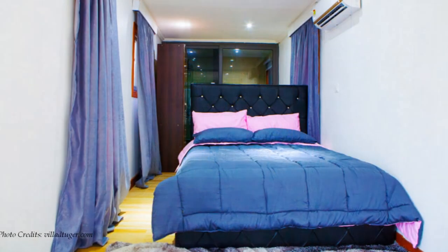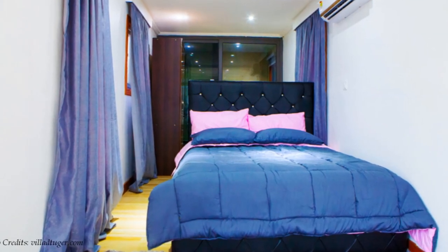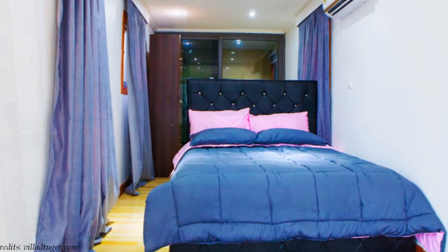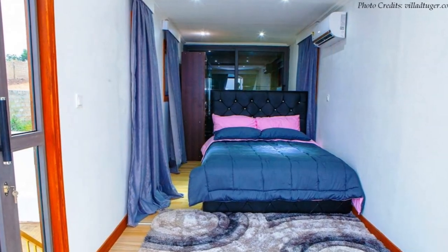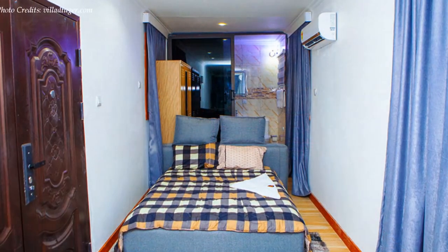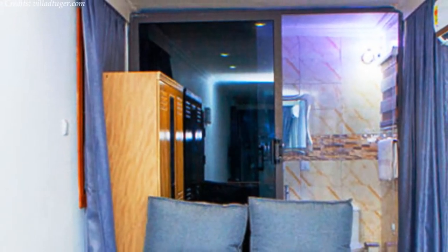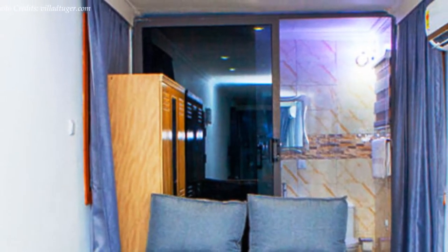The bed space is big enough to accommodate a double bed with a custom headboard design. Behind the headboard is a wardrobe with adequate storage space. On the extreme end of the container is a full bathroom with everything you need, just like any other conventional apartment.